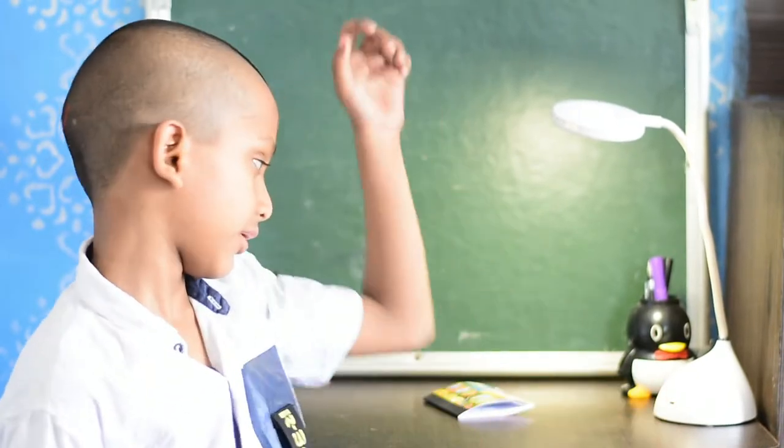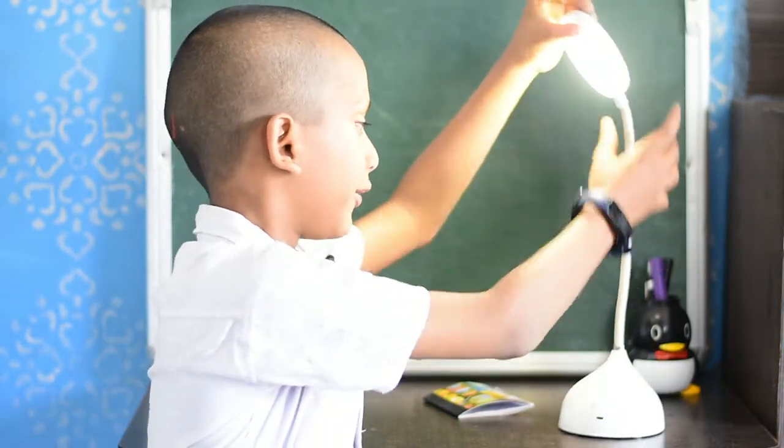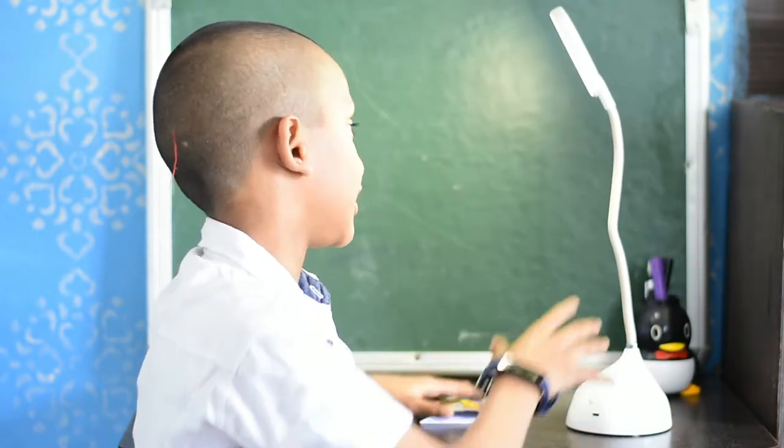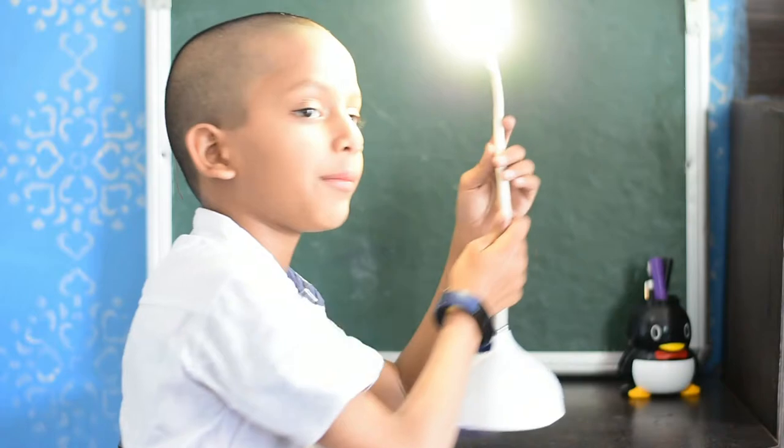We can bend it from any other way. This is also a bandwagon. This is a very helpful thing. I like my study lamp.